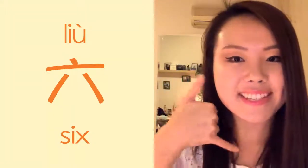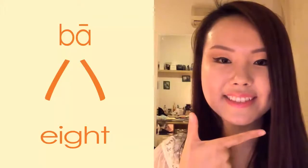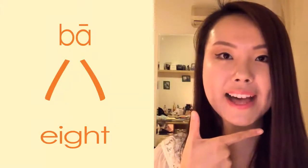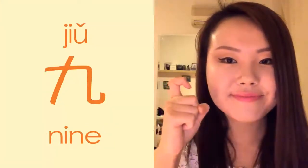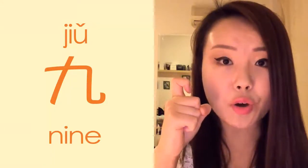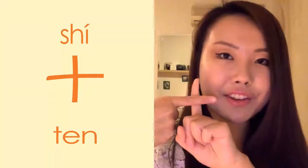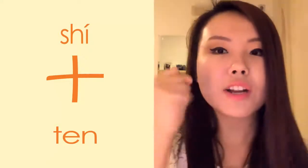六, like the phone. 七, three fingers. 八, like again. 九. 十, because it looks like the character, or a fist also means 十.